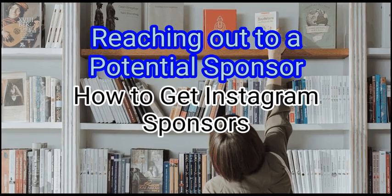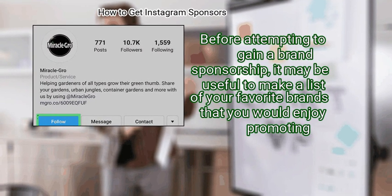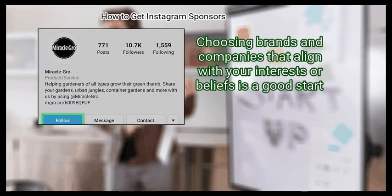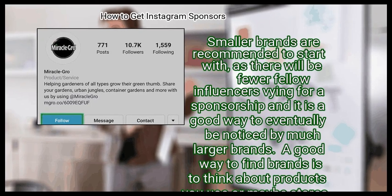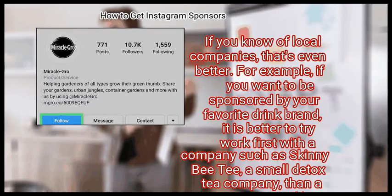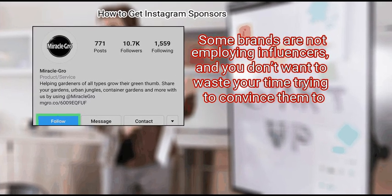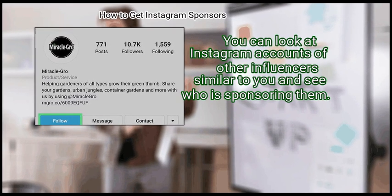Method 2: Reaching out to a potential sponsor. First, choose a brand to pitch yourself to. Before attempting to gain a brand sponsorship, it may be useful to make a list of your favorite brands that you would enjoy promoting. Choosing brands that align with your interests or beliefs is a good start. Smaller brands are recommended to start with, as there will be fewer influencers vying for a sponsorship and it is a good way to eventually be noticed by much larger brands. For example, if you want to be sponsored by your favorite drink brand, it is better to work first with a smaller company like Skinny BT, a small detox tea company, than a corporation like Starbucks. You also want to see if the brand is already using influencers, and you can look at Instagram accounts of other influencers to see who is sponsoring them.